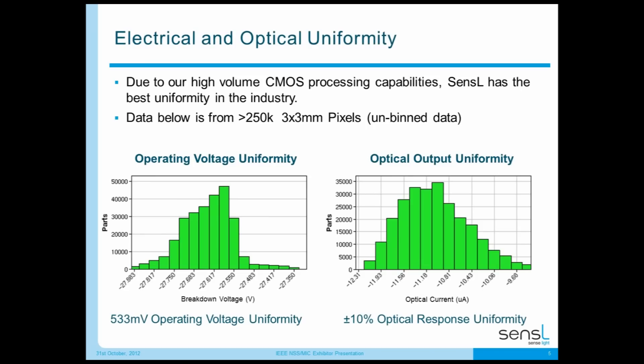Regarding electrical and optical uniformity — this is very important when incorporating many silicon photomultipliers into a product for volume production. Due to our high-volume CMOS processing, we have the best uniformity in the industry. We're showing data taken from over 250,000 3×3mm pixels — unbiased data coming off wafers as produced and tested electrically and optically. On the left-hand side we show breakdown voltage variation across those 250,000 parts — about half a volt of operating voltage uniformity across our entire product range.